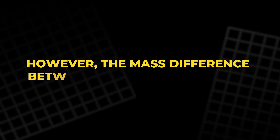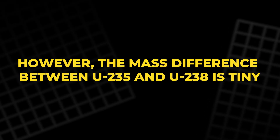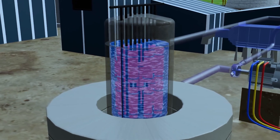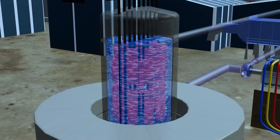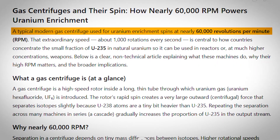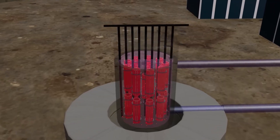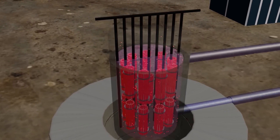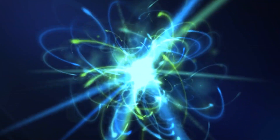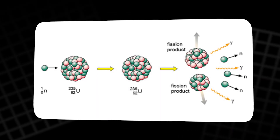However, the mass difference between U-235 and U-238 is tiny. In fact, the difference is so small that it requires extreme speeds to separate them. A typical centrifuge used for uranium enrichment spins at nearly 60,000 revolutions per minute, creating forces up to a million times greater than gravity. These extreme speeds allow the centrifuge to separate the two isotopes, with U-235 being enriched in the process.